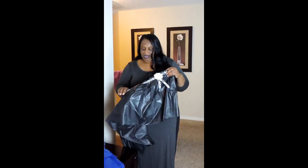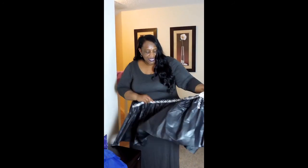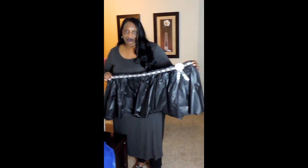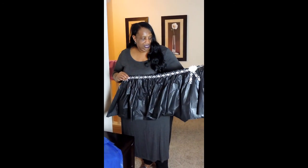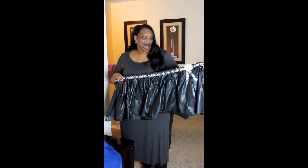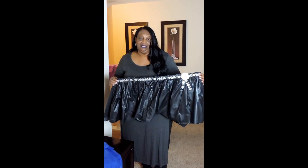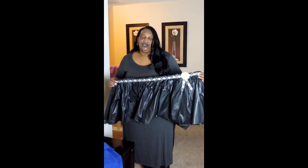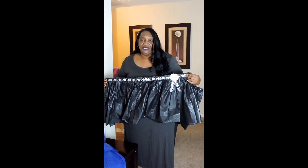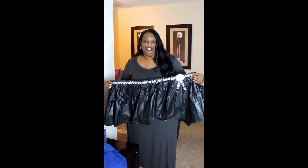Not a problem at all. As you can see, this is what is considered an average tub skirt. And it's my favorite color — black and gold and white. You can get any color that you want. Now that I've shown you this, what's in the bag is going to show you what we really do.